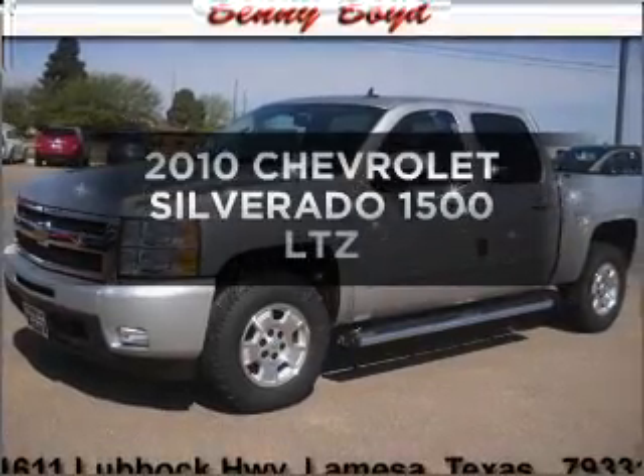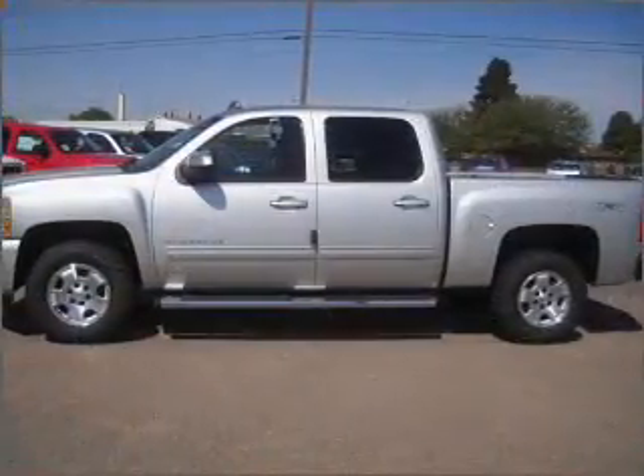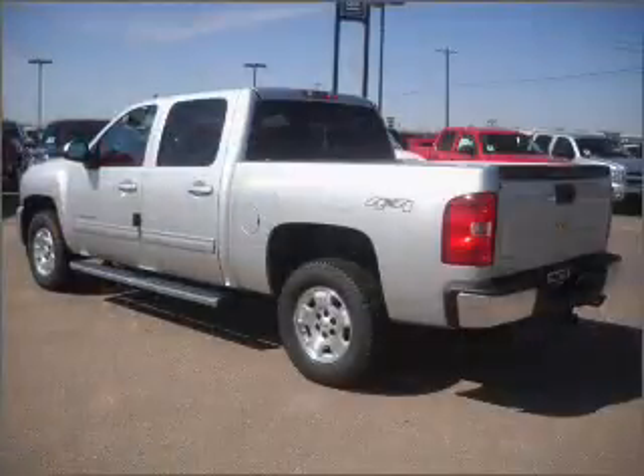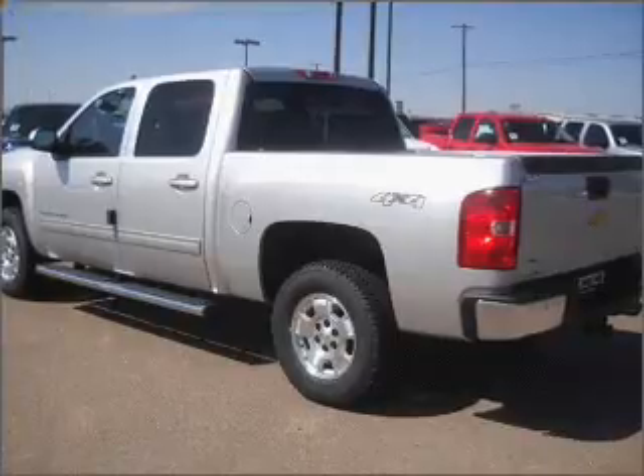Get noticed in this 2010 Chevrolet Silverado 1500. Find everything you want in a ride under one roof with this vehicle, featuring a powerful 8-cylinder engine connected to a smooth shifting automatic transmission.